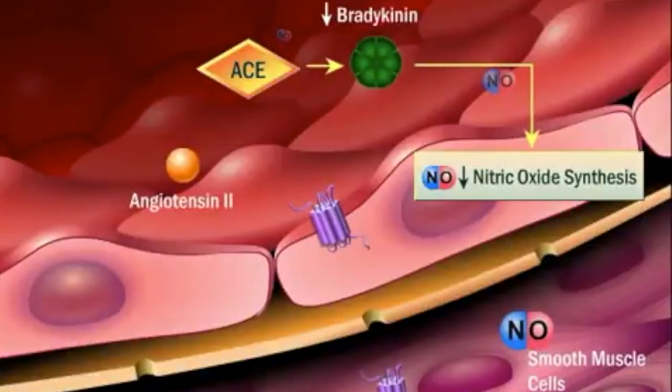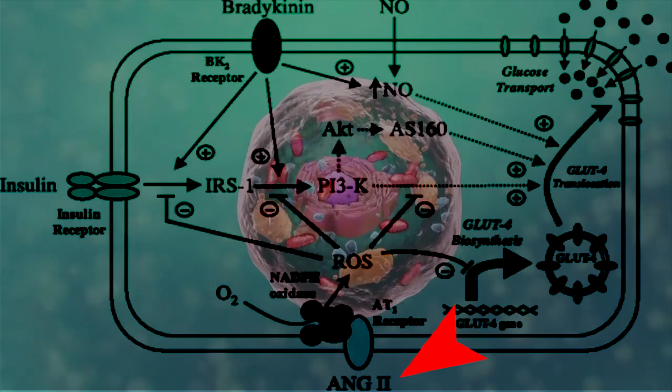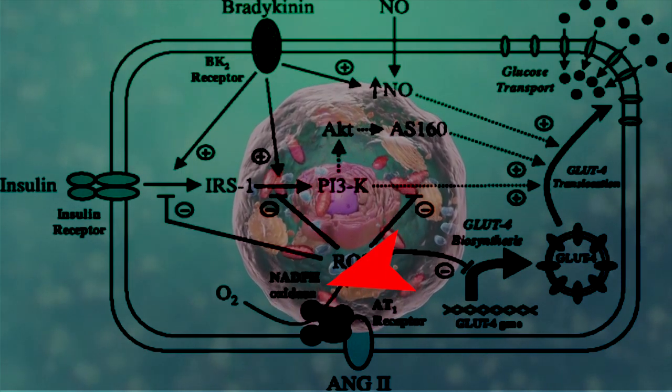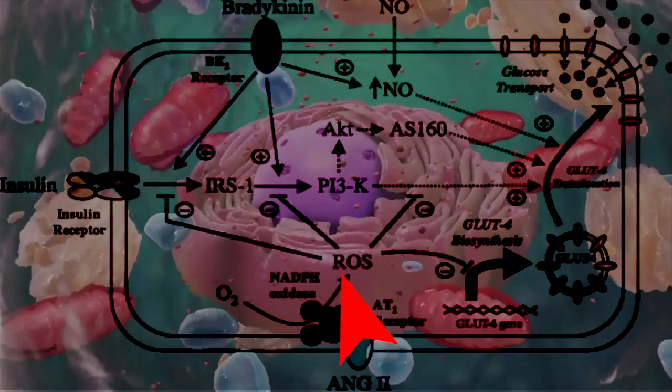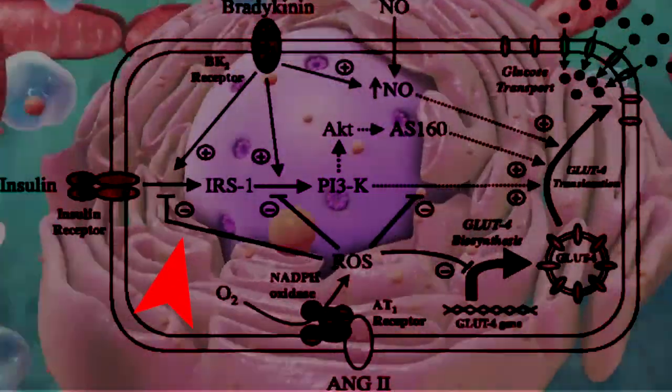Angiotensin 2 acts on multiple pathways to induce insulin resistance. First, when it binds to its receptor on the membrane of a cell, it will increase NADPH oxidase activity, leading to increased levels of reactive oxygen species. This, in turn, will inhibit the insulin receptor.